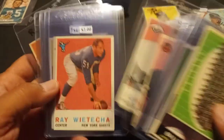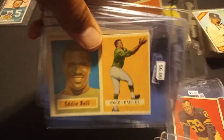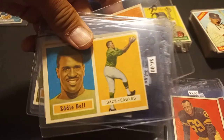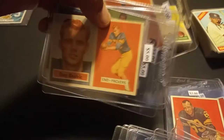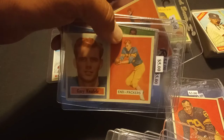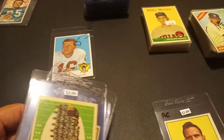Here are some of the 1959s and 1957s — nice clean backs, nicely centered, four sharp corners. That was what I was looking for there.